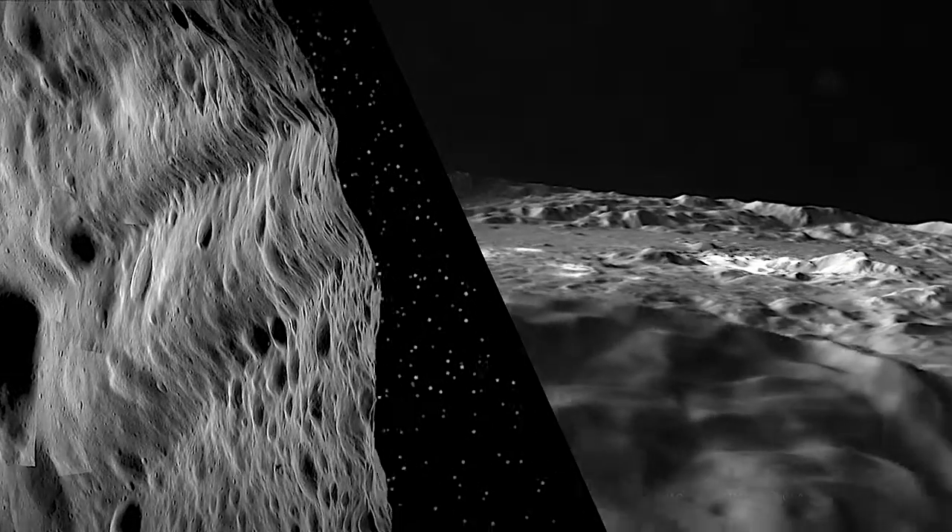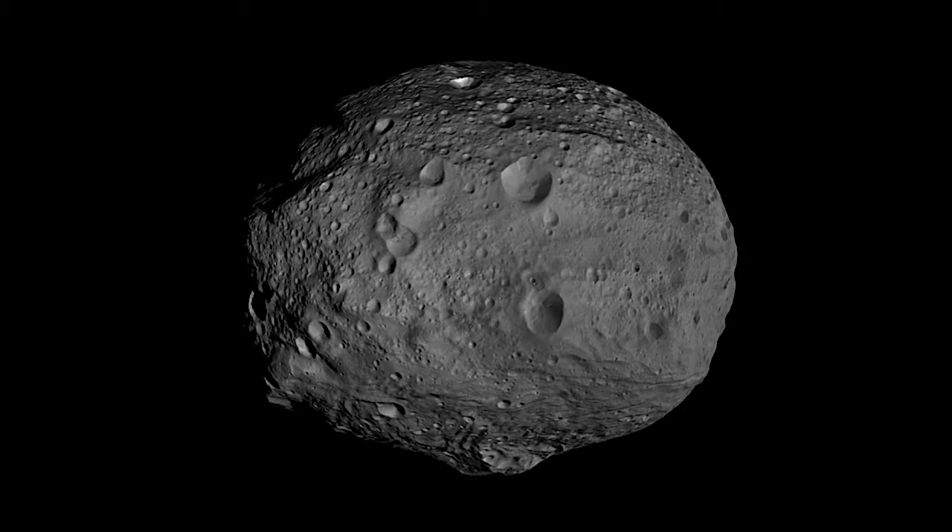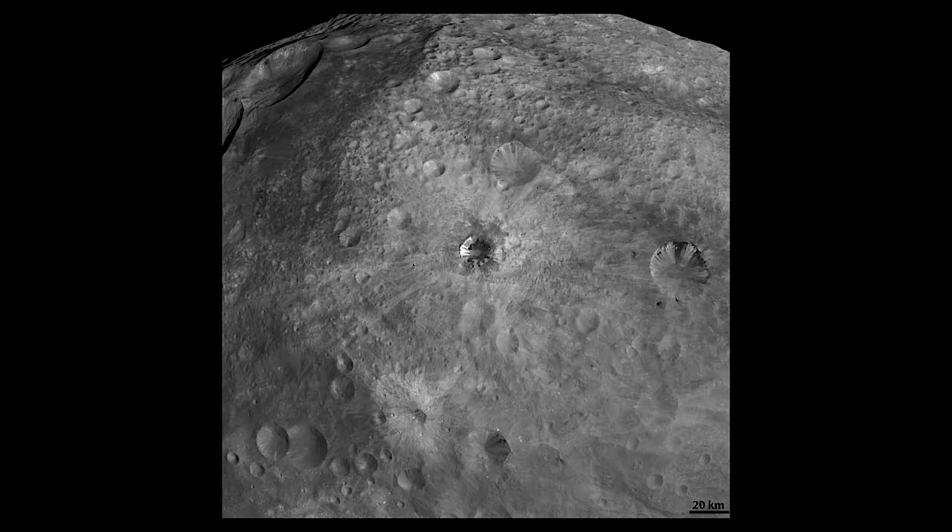They both formed very early when the solar system was forming out of the protoplanetary disk, and yet they ended up in these two very different states. Vesta is a dry, rocky body that looks a lot like our Moon.